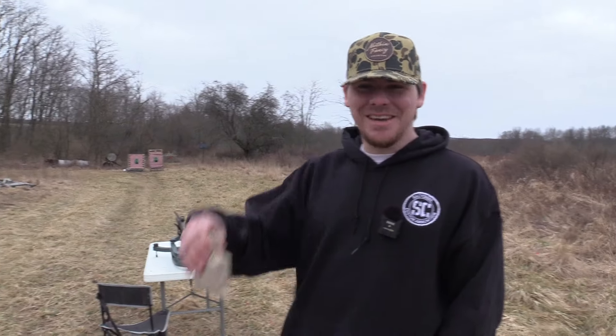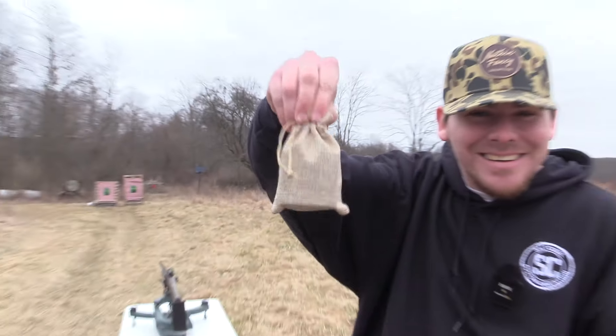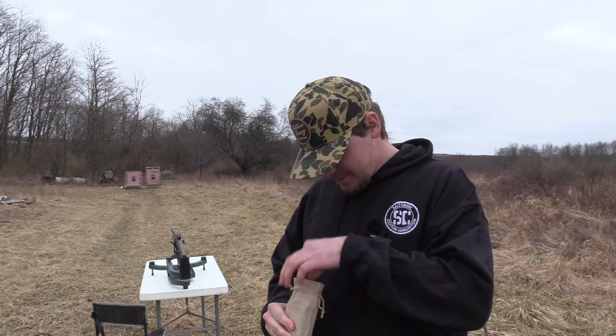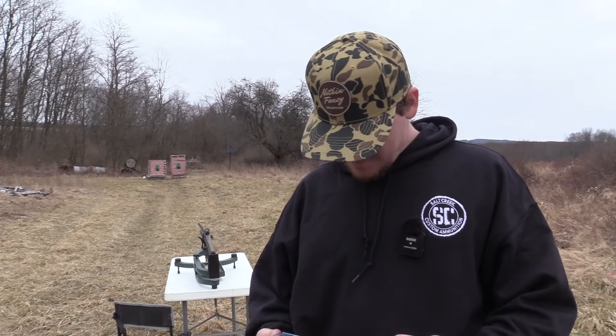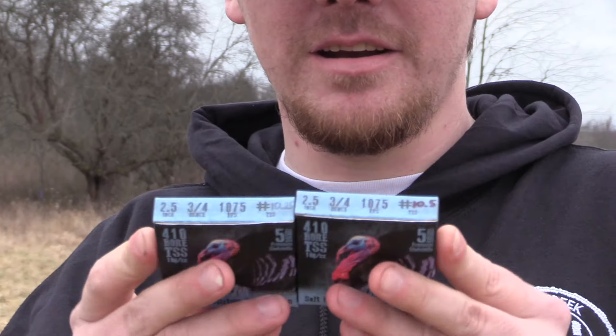Alright guys, as you can see here, we got a little Salt Creek sack. And in there there's candy — something really interesting. What was in that Salt Creek sack was old 410s from Salt Creek.